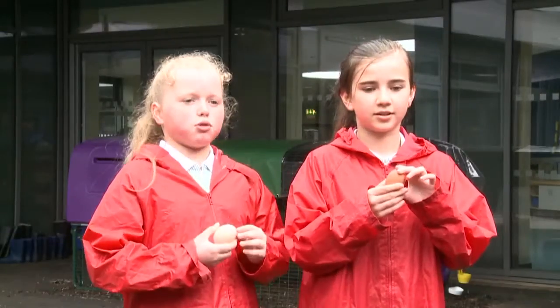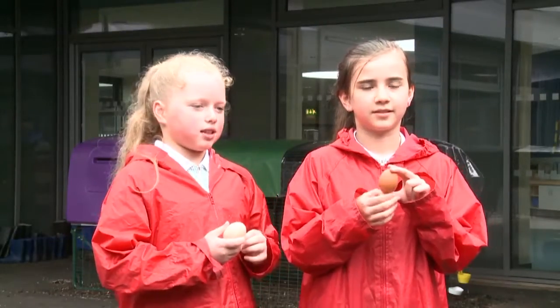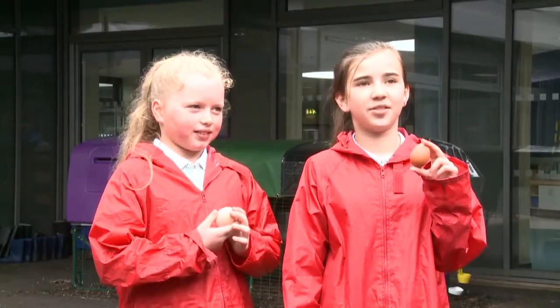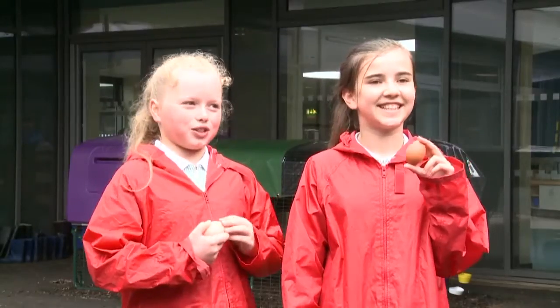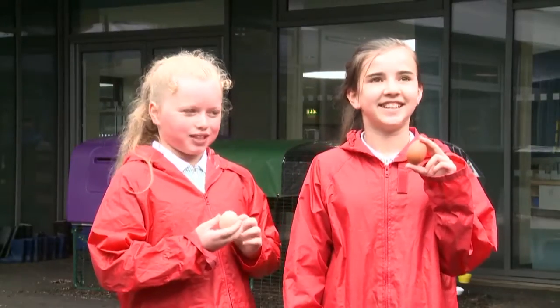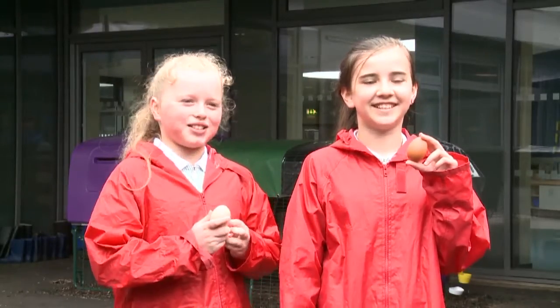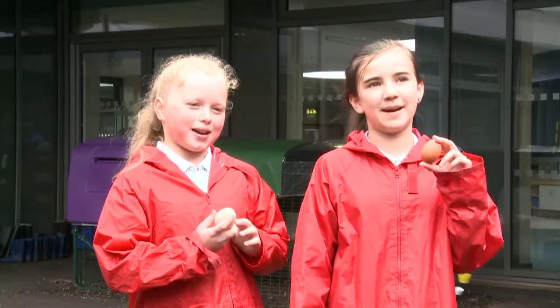We did a poem to encourage people to eat more eggs — it's called 'An Ode to an Egg': Eggs are fluffy, eggs are neat, eggs are healthy, what a treat. A boiled egg is truly fine, I could eat them all the time. Tomato sauce but just a dash, tasty scrambled in a flash. Give the shell a solid whack, soon you'll have a healthy snack. High in protein, low in fat, eggs are really where it's at. Eggs are cooking on the stove, a culinary treasure trove. Eggs are great for you and me, I always have them for my tea.